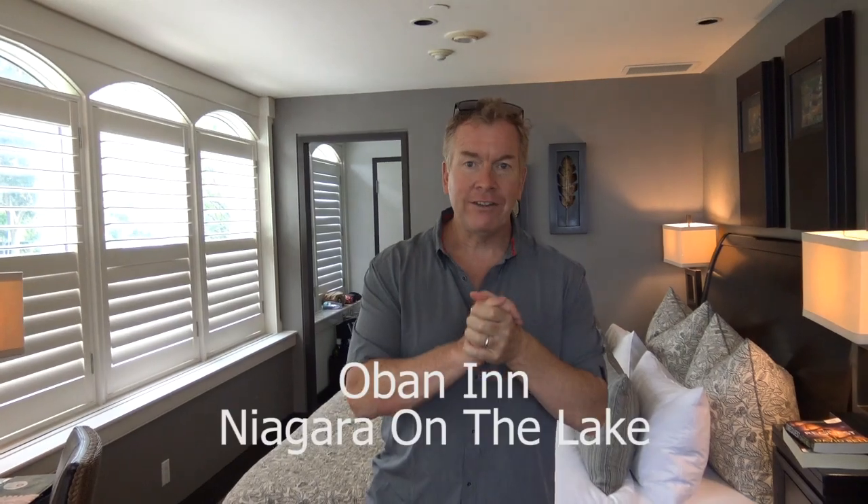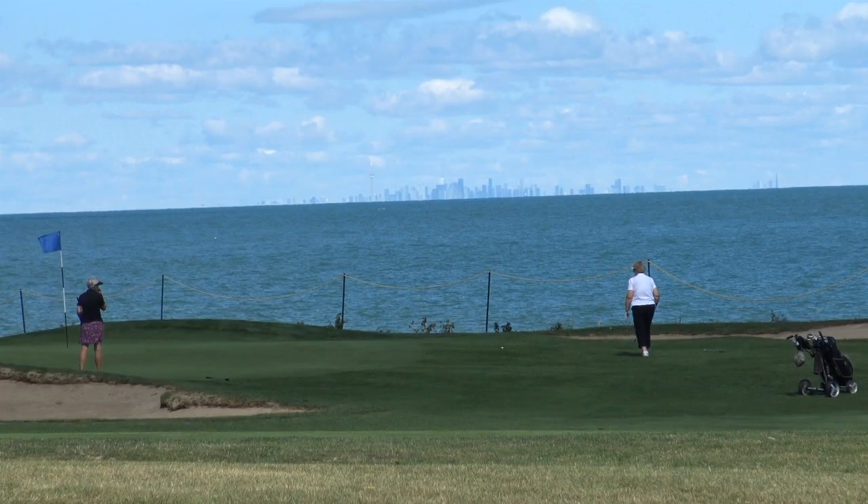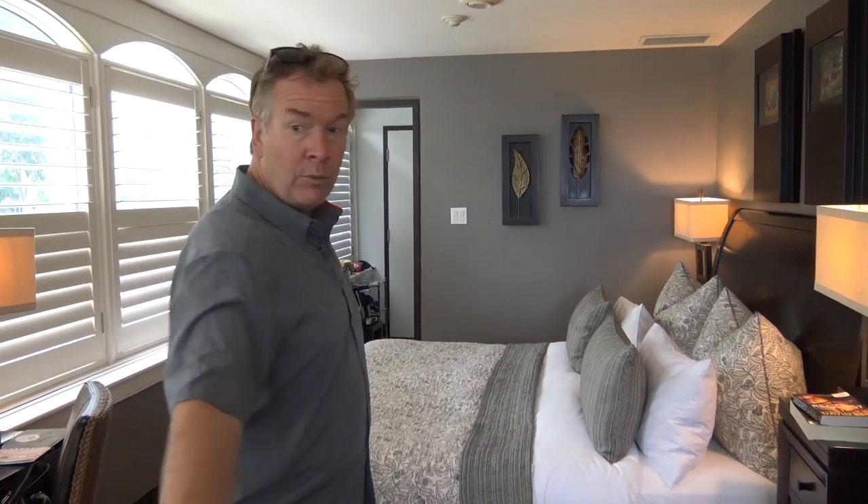We just checked into our room at the Oban Inn, which is in Niagara-on-the-Lake, right across from the Niagara-on-the-Lake Golf and Country Club — the oldest golf course in North America, so a little bit of history there. The room's beautiful — we've got a little balcony on the back overlooking the lake and the golf course, and there's a courtyard too.